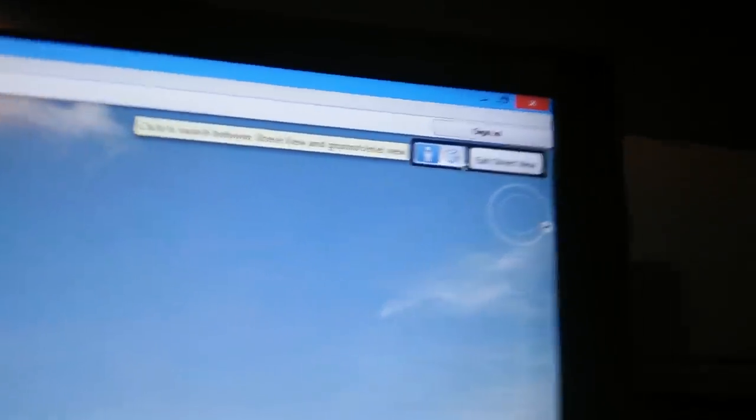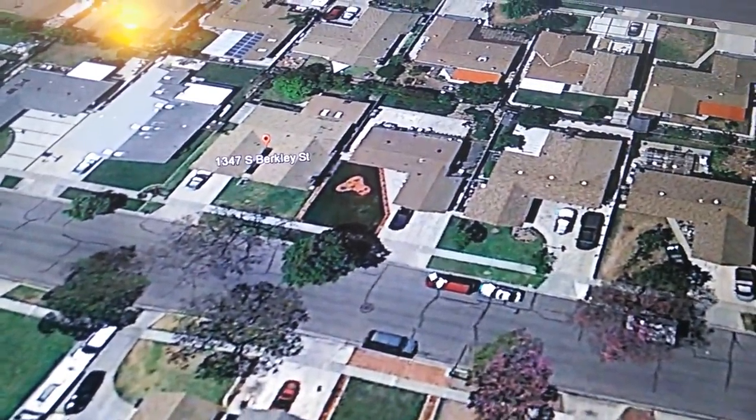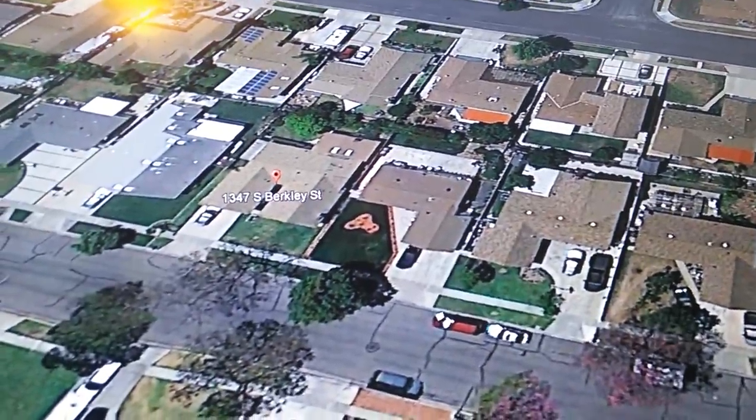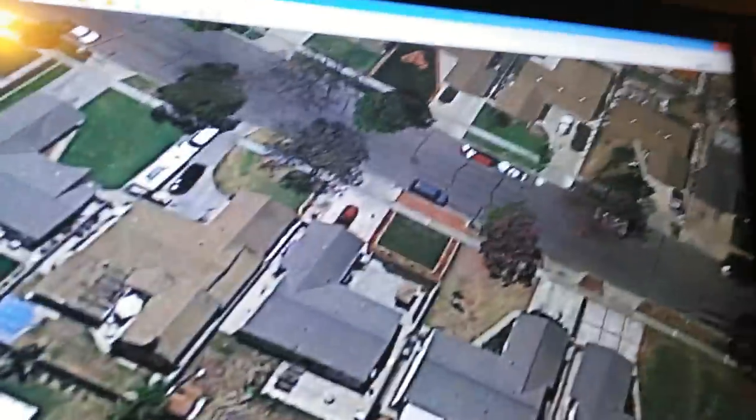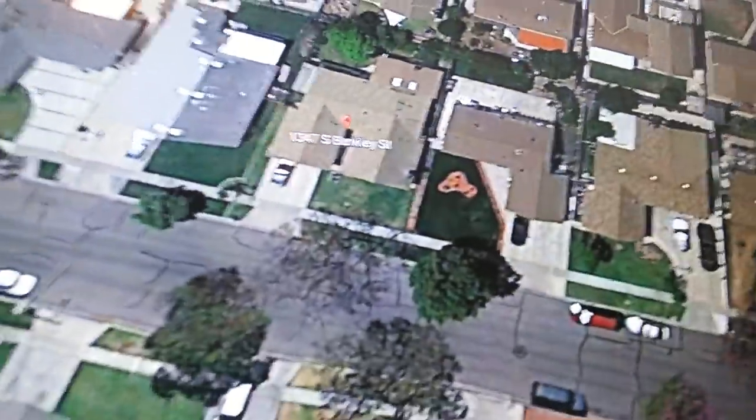If you want to go back to satellite view, just click 'Exit Street View.' Click exit street view and it takes you back to satellite view. From here you can adjust the angle - go up or down, drag to reposition, and turn it around to the sides. You can adjust it until you can see the house clearly. You can turn it around and play with the navigation buttons.